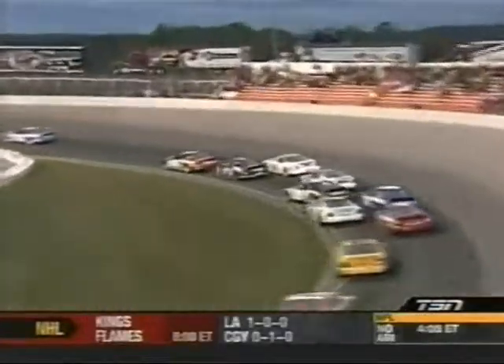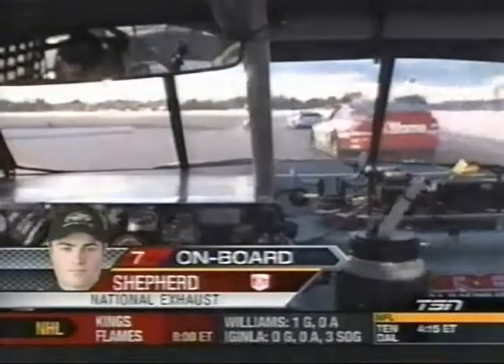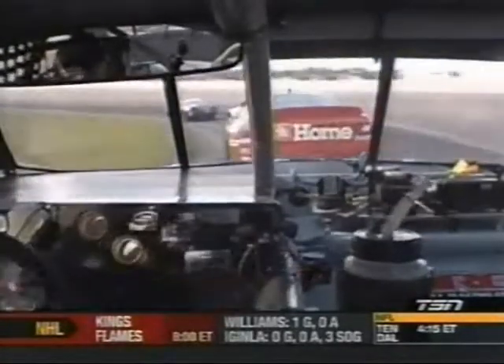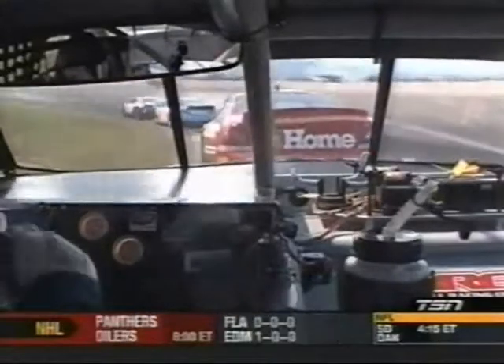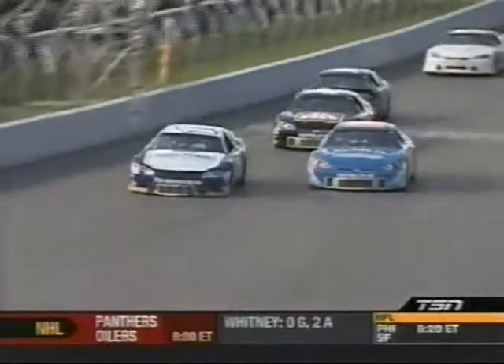Now Pete Shepard in that National Exhaust number seven doesn't appear to be damaged too badly. A lot of bodywork damage, but as far as mechanical aspects go, it seems to be working pretty well. Shepard very lucky — it went over the left front and did no damage to the control arms, the shock, and the steering, because that car is right back up to full song.